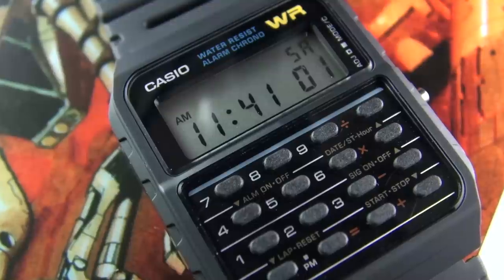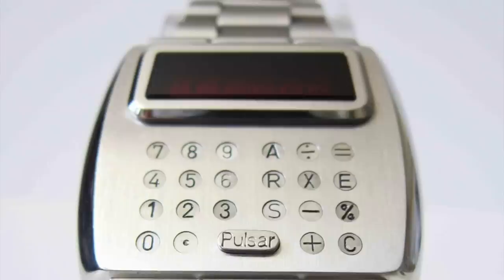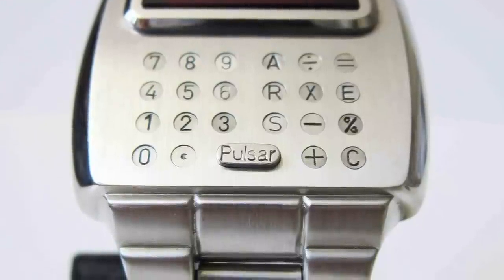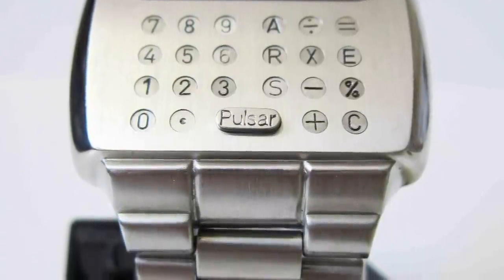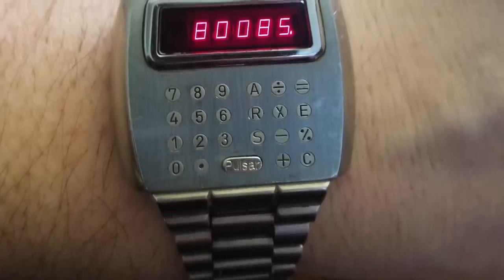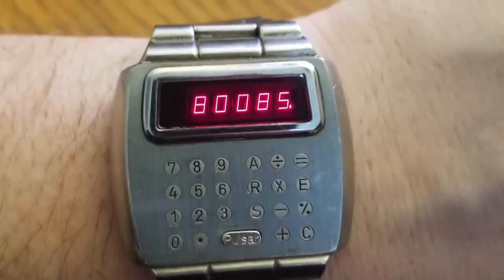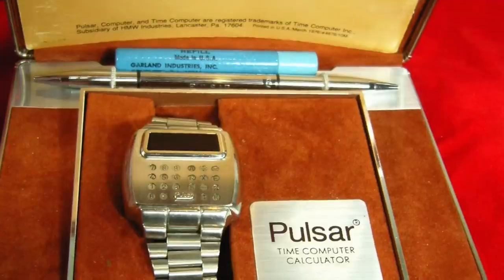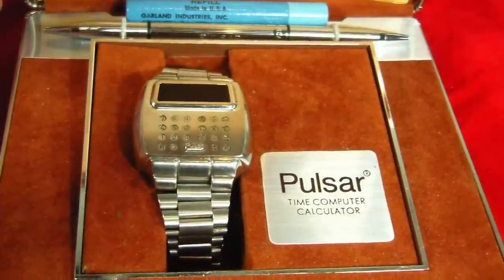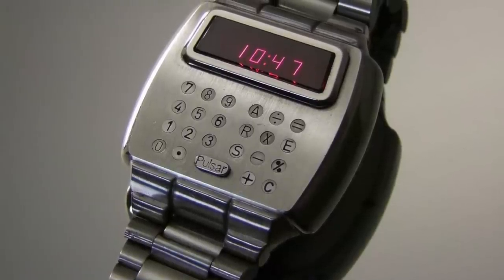The story actually starts with Pulsar, then formerly part of the Hamilton Watch Company. They released the Pulsar calculator watch, first released in 1975. This was an entirely different affair because it was aimed at a luxury market. I believe there was even a version in 18-carat solid gold that sold for about $4,000. In the 70s that's quite a considerable amount, and it was available at various high-end jewelry stores, including, believe it or not, Tiffany's. They are highly collectible and one recently sold for a whopping $27,500.